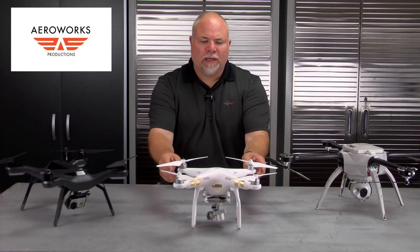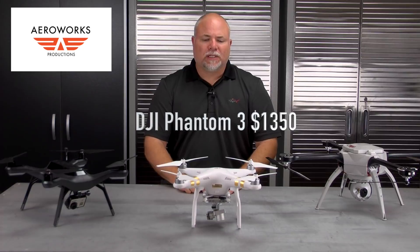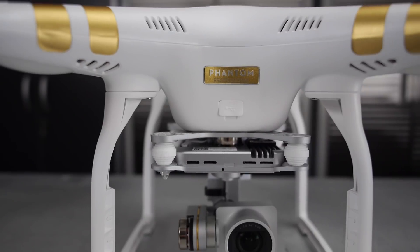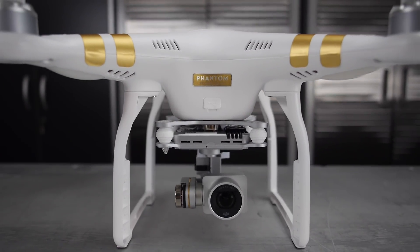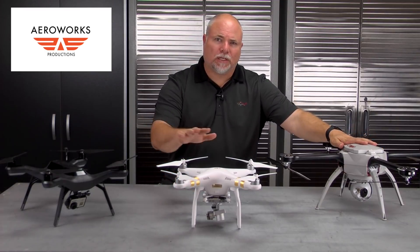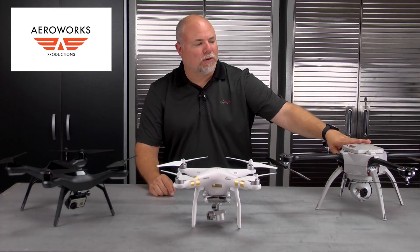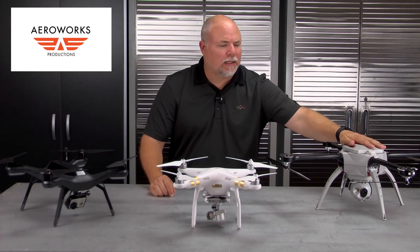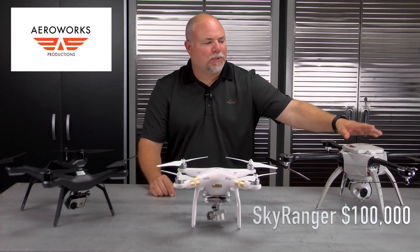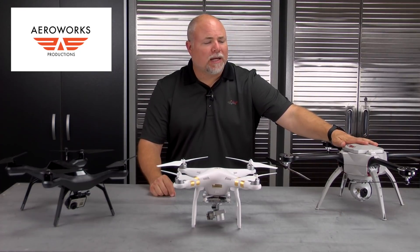The middle copter here, the white one, is the DJI Phantom 3 Professional model. It retails for about $1,350 and shoots 4K video as well as high-resolution stills. The third copter is a little outside the hobbyist realm — more in the law enforcement, fire rescue, and search-and-rescue space. It's made by Arian Labs in Canada and it's called the SkyRanger. This particular copter retails for over $100,000 configured the way it is.